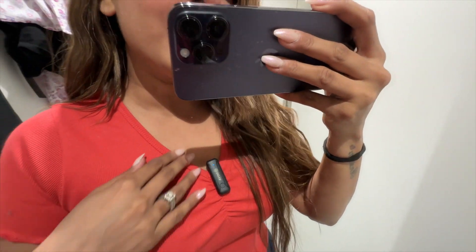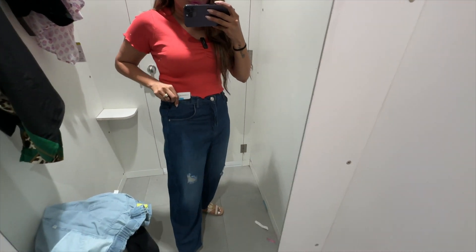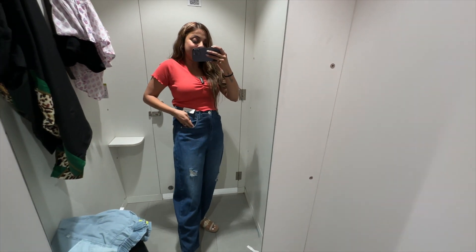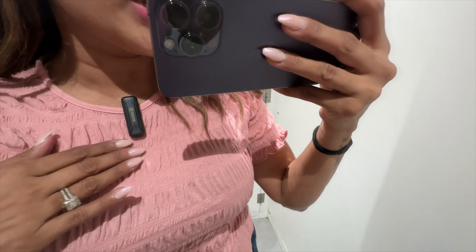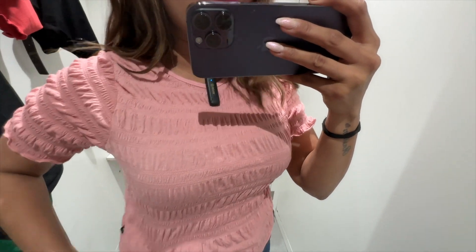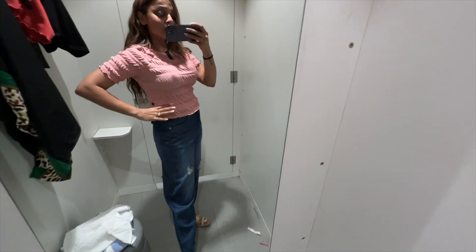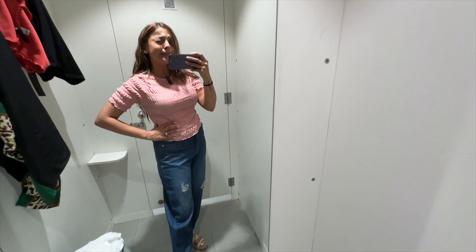So guys, this is my next top. I have tried my jeans as well — basically a balloon fit jeans, 30 waist, M size. It's a little loose, so I will try the smaller waist as well. I think sizes are slightly up. Now this is a very crushed dress, very soft, M size, 499 rupees. Looks nice on me — tell me in the comments section. I think I will buy this.